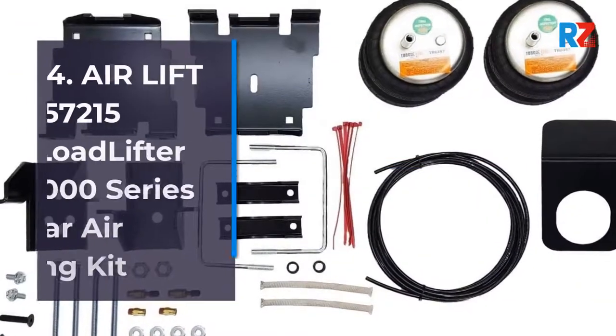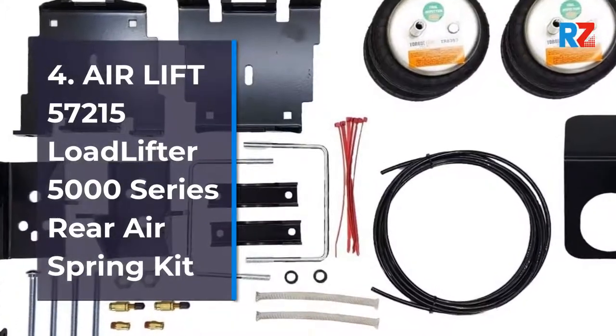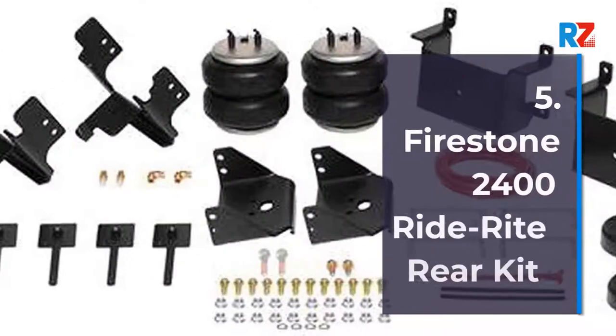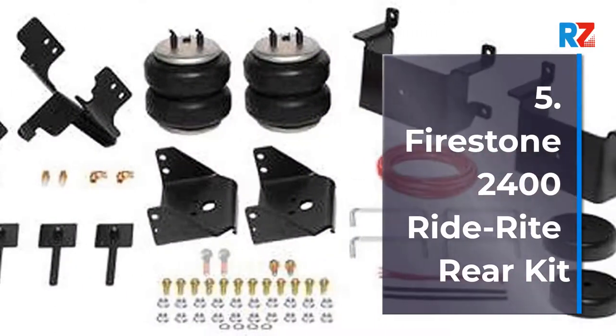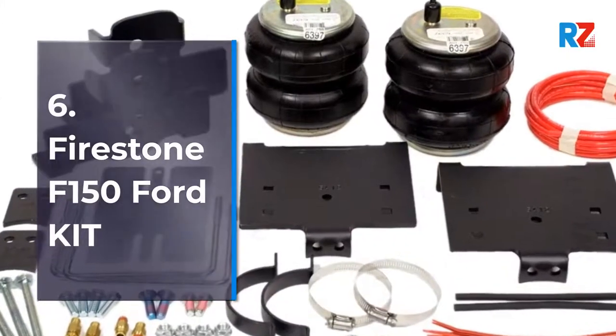4. Airlift 57215 Load Lifter 5000 Series Rear Air Spring Kit. 5. Firestone 2400 Ride Rite Rear Kit. 6. Firestone F-150 Ford Kit.